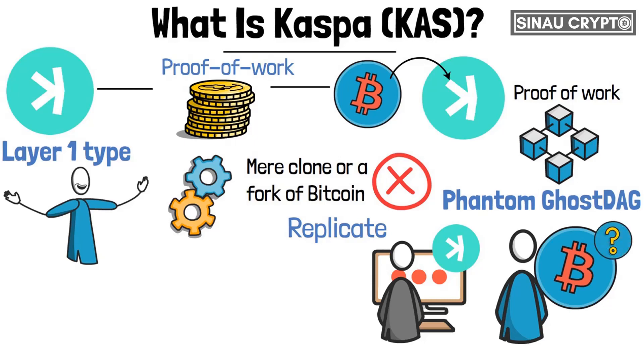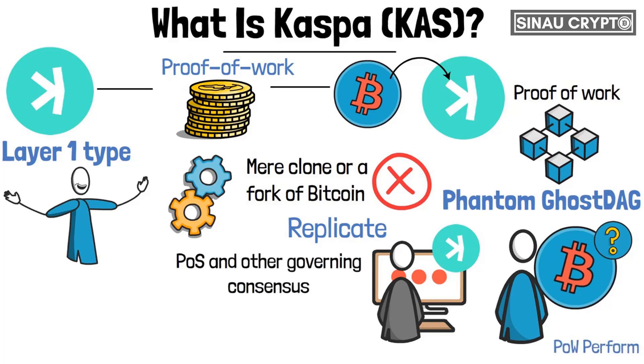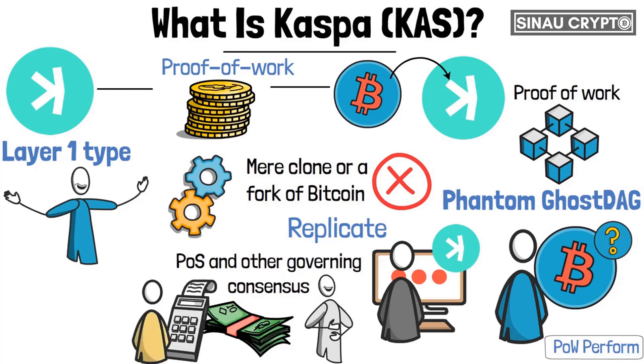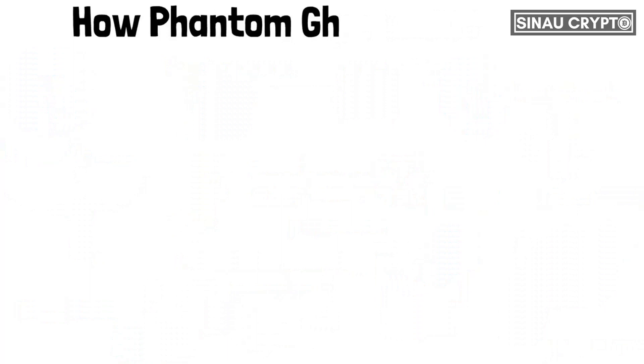When we compare how Bitcoin and other coins that use POW perform compared to other coins that rely on POS and other governing consensus, the POW consensus could be better. No remarkable protocol is capable of making the most out of the POW consensus. Rather than having a high-cost network with a very low finality on transactions introduced into blocks, CASPA's Phantom Ghost DAG protocol can approve and finalize transactions immediately after they're initiated.